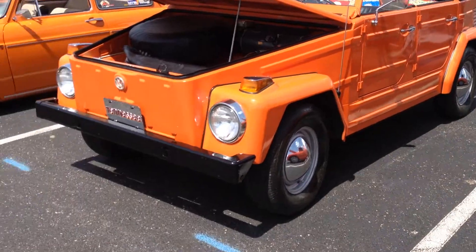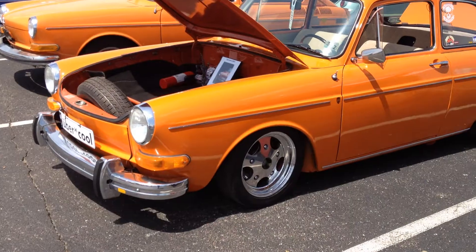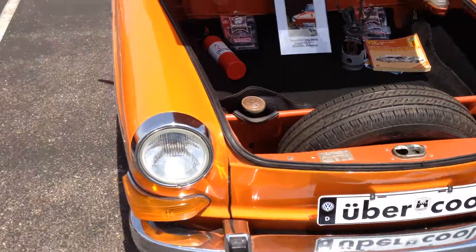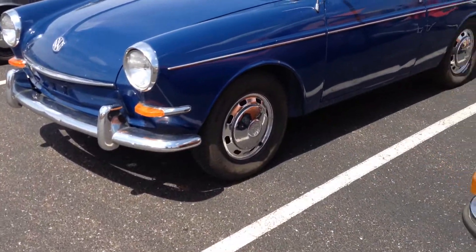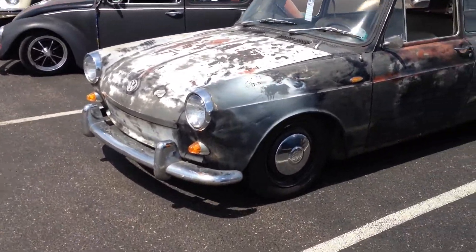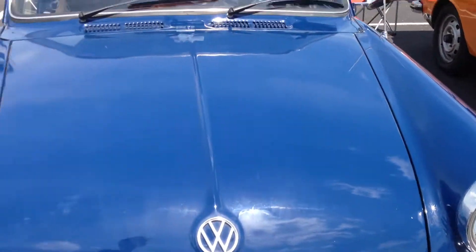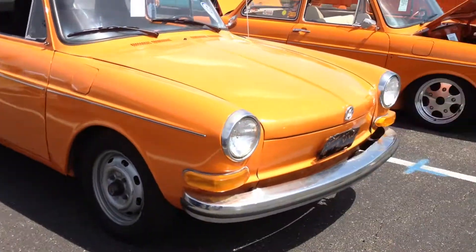We got kind of an orange thing going on here — a Ghia and a thing. Then we got a notchback. And then of course we got my fastback, Clementine, here. And then we got kind of a Type 3 thing with a notch here. We got my fastback, and we got two squarebacks — a '67. And we also have a '63, which you don't get to see many '63s. It's kind of rare in itself, and this is a very rare event to see all these together like this.